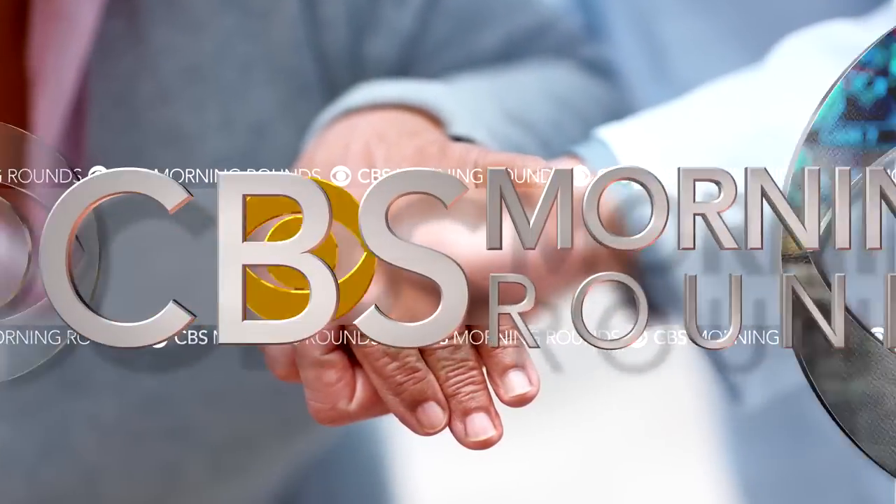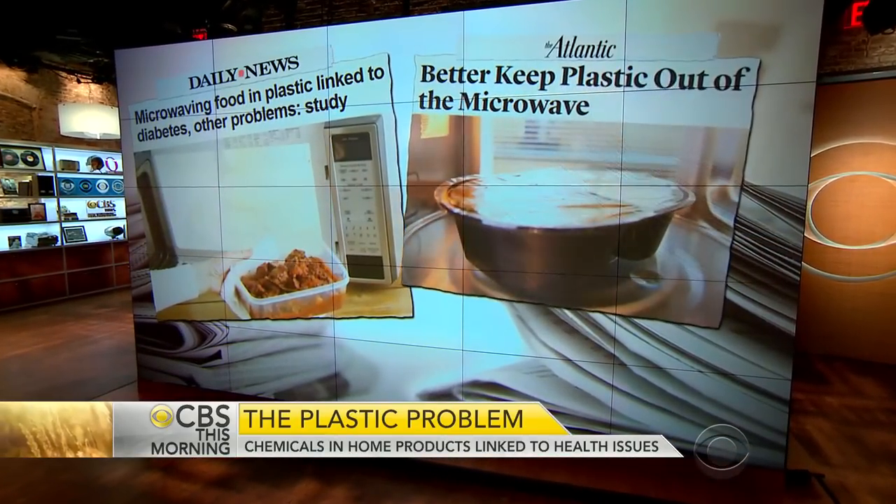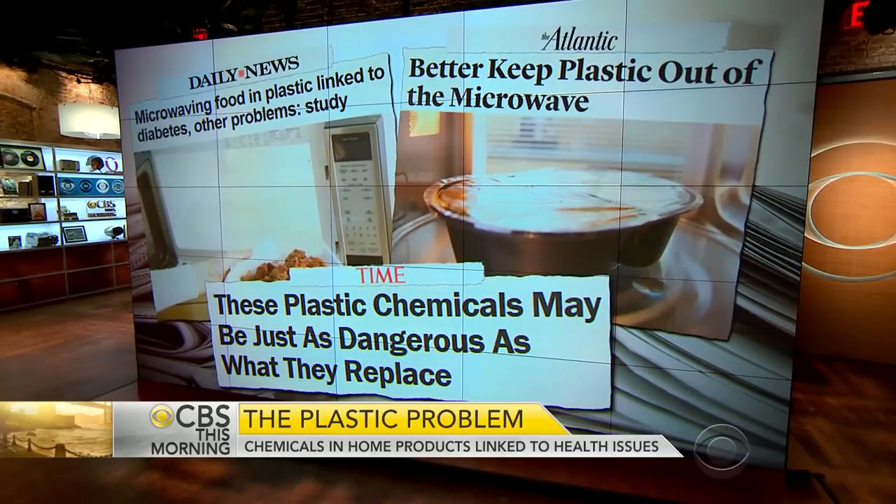In our morning rounds, new evidence of the possible health risk from chemicals in plastic. A series of studies looked at replacements for potentially harmful compounds thought to be safer, but the alternatives may be just as risky, especially for kids. Dr. David Agus is with us. What did these studies find?